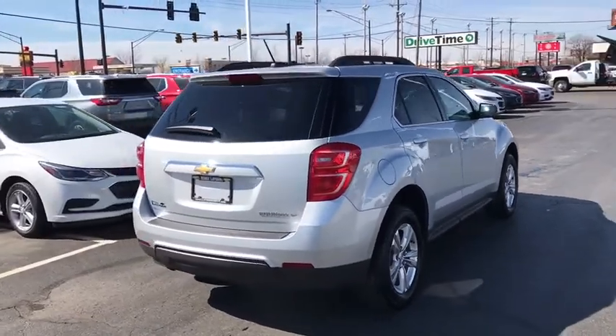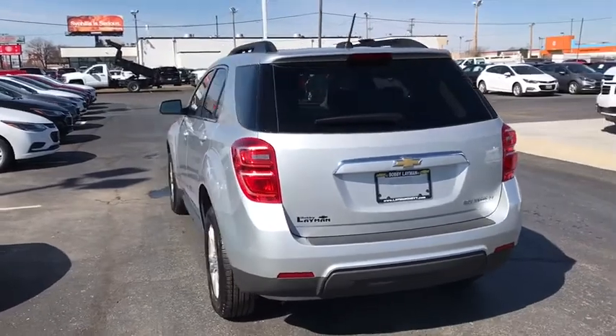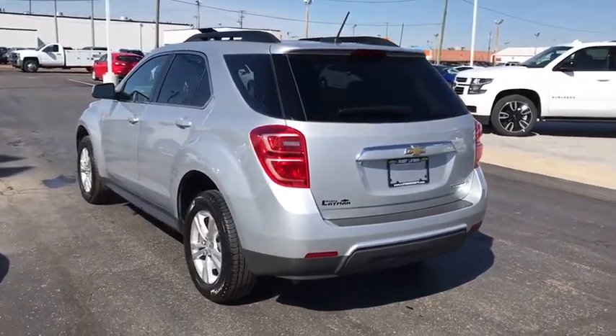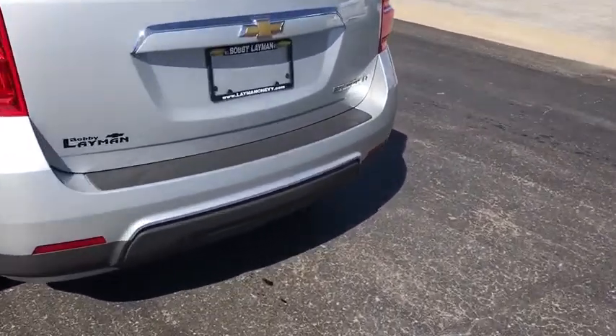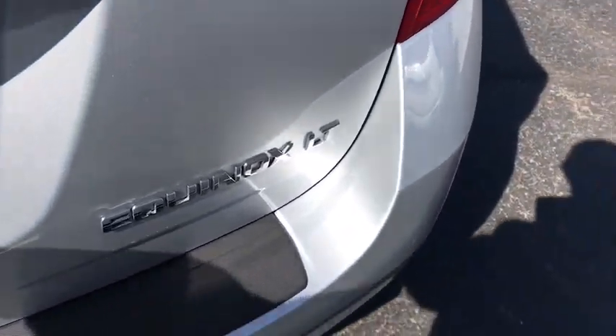Rear window defroster, trip computer, power windows, panic alarm, Sirius satellite radio, remote keyless entry, brake assist, tachometer, driver vanity mirror, front reading lamps, power driver's seat, tilt steering wheel.